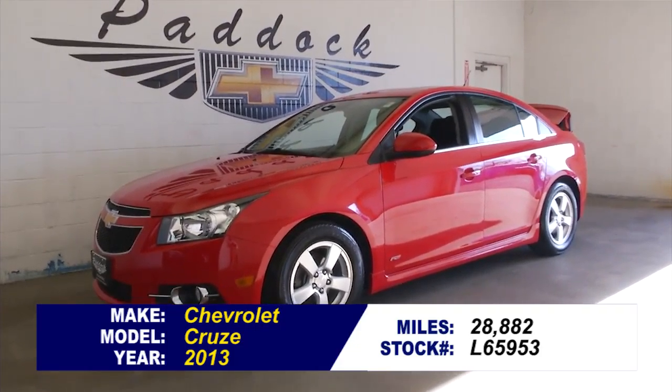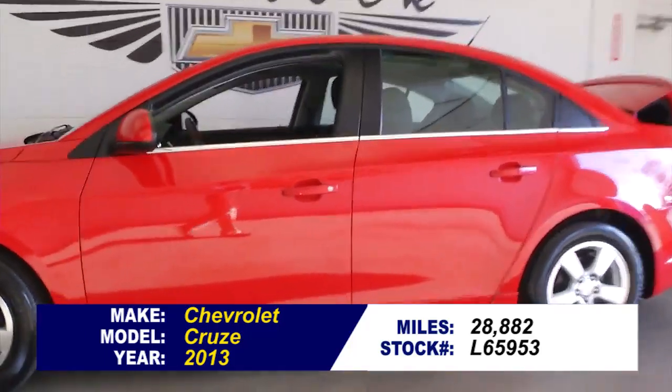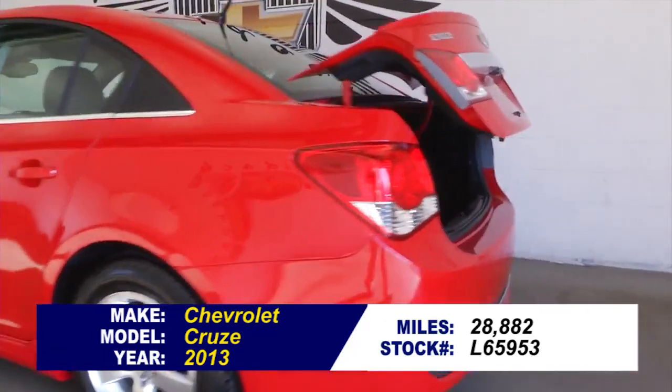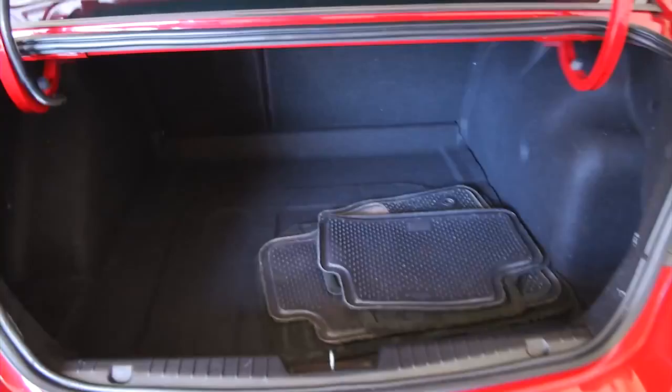This is stock number L65953A. It's a 2013 Chevrolet Cruze with only 28,000 miles on it. Victory red with a black interior. In this video walk around, we're going to start at the back of the vehicle, work our way to the front of the vehicle, and let you see everything this Cruze has to offer.